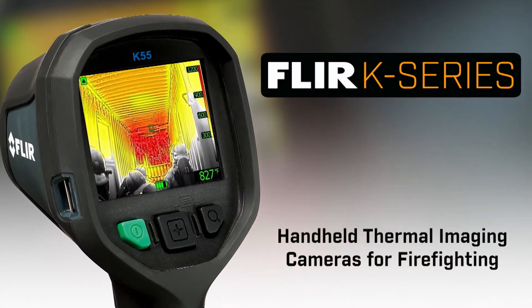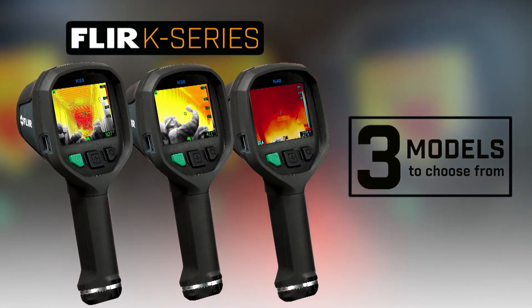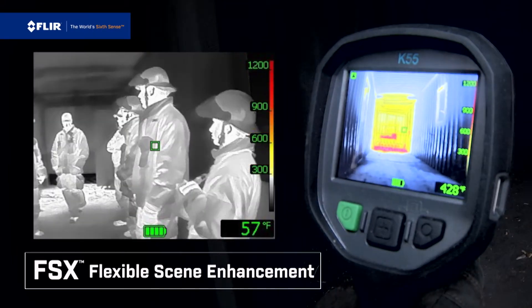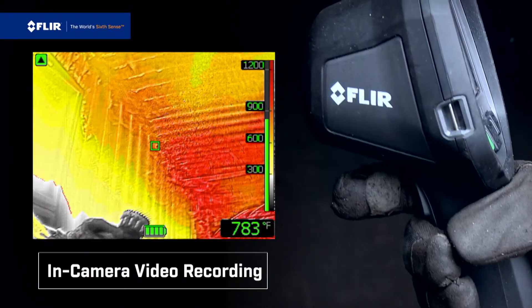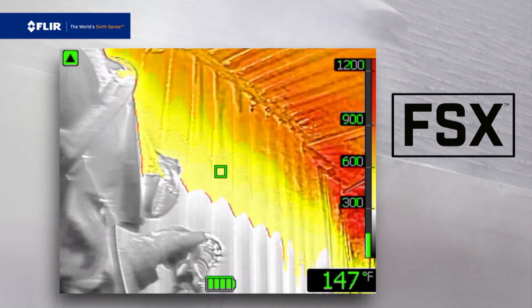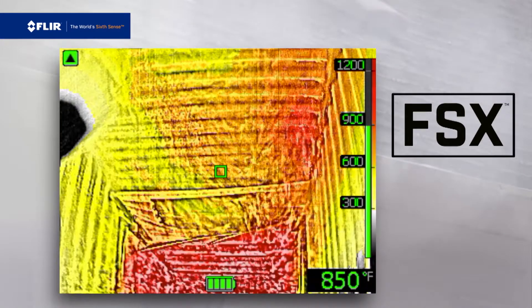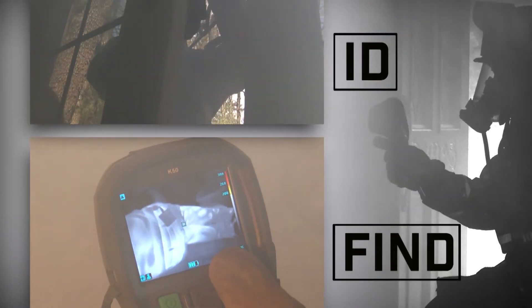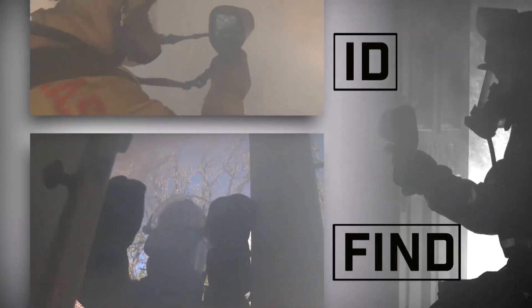Today, that's more feasible than ever with K-Series from FLIR, now with three models to choose from. Featuring the new K55 with FSX flexible scene enhancement and in-camera video recording. FSX provides unprecedented thermal image detail in real time to help make it even easier to identify targets and find your way through the smokiest, darkest environments.